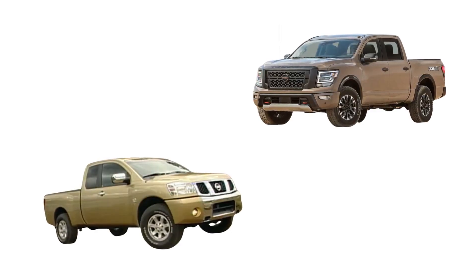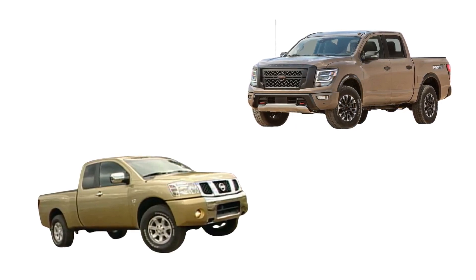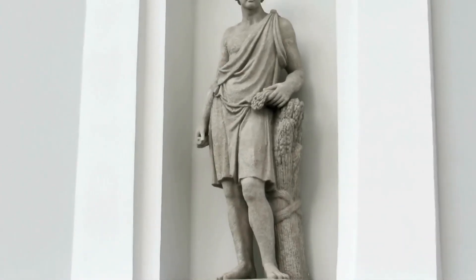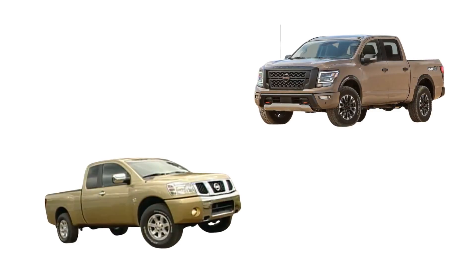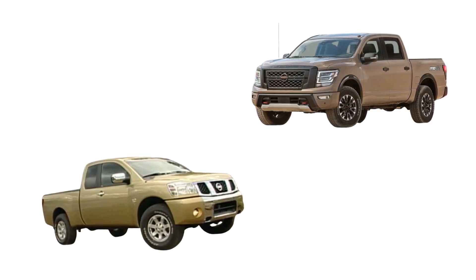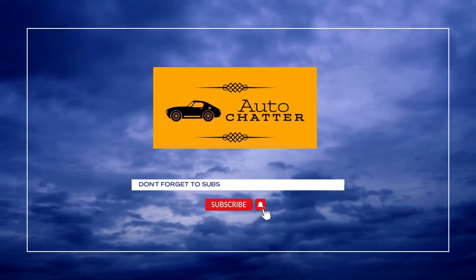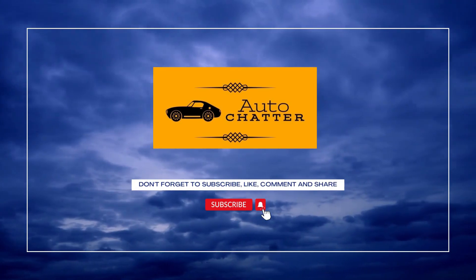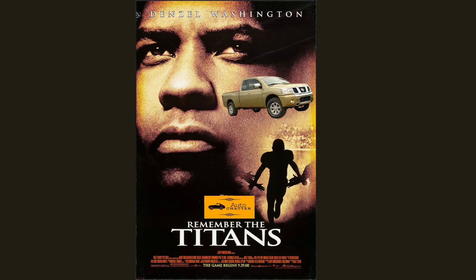Welcome to AutoChatter. Today's episode is about the Nissan Titan — named after mighty Greek gods. Nissan was out to show Toyota and the domestic competition how they do full size. Was it successful? Let's find out. As always, facts, opinion, and speculation will be given. Please like and subscribe and comment if you enjoyed the video. Now let's appease the Greek gods with a tale about this four-wheeled Titan.